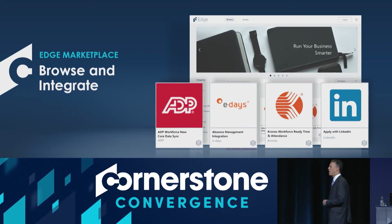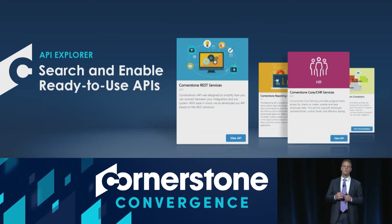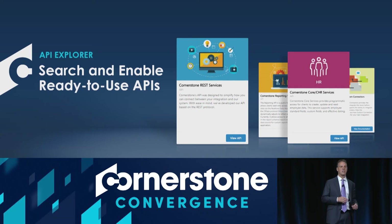For people that want to go beyond that and extend the Cornerstone solution to other partners or systems, we now have the API Explorer. These are application programming interfaces that are easy to consume and easy to understand, allowing your IT departments to extend what you're doing in Cornerstone with other systems or your intranet. Thank you so much.